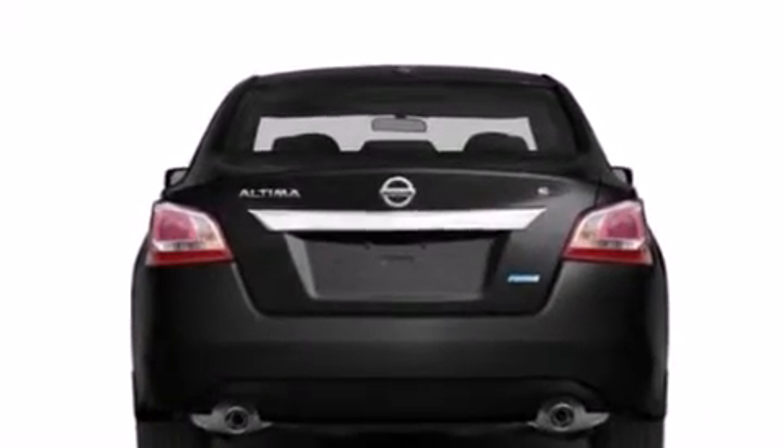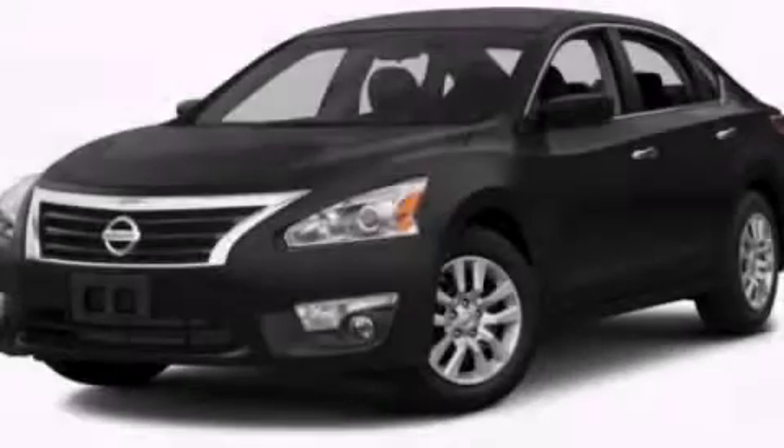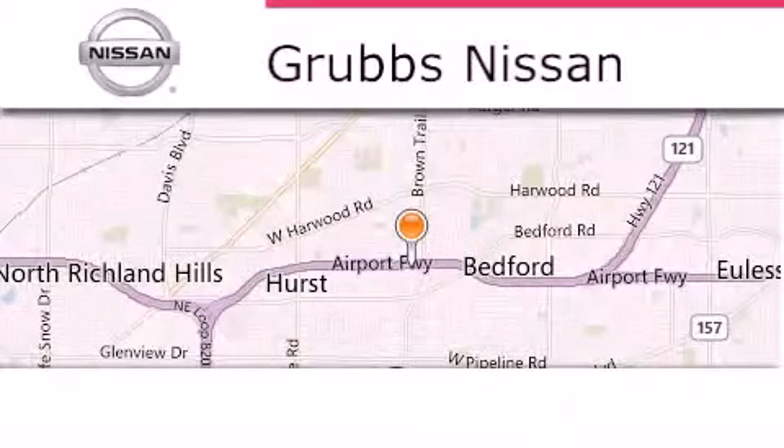Contact us today and schedule your opportunity to see this vehicle in person. Thank you for considering Grubbs Nissan for your next luxury vehicle.